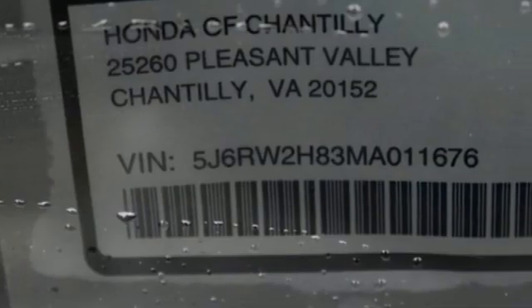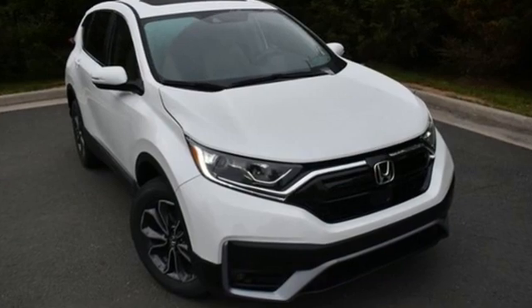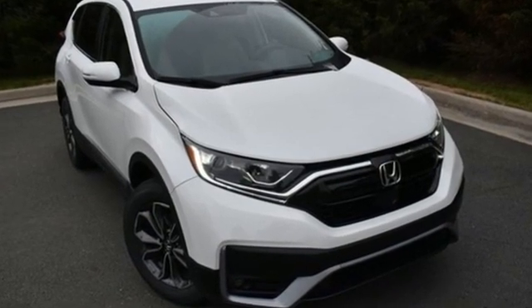Remote engine start, external memory control, power sliding and tilting sunroof, doors and push button start, proximity key, and streaming audio. It's a Honda, so longevity comes standard. Experience it for yourself today.